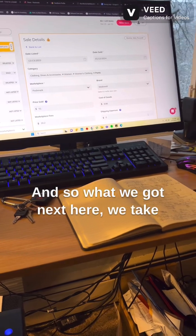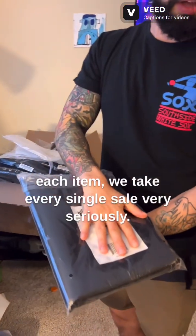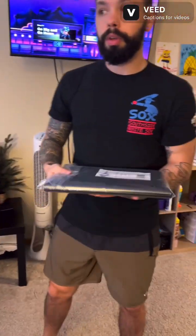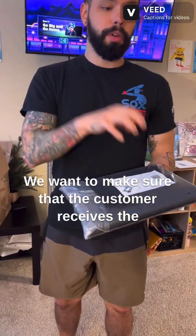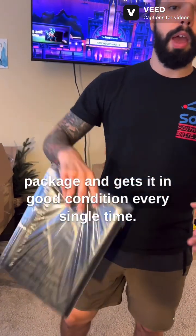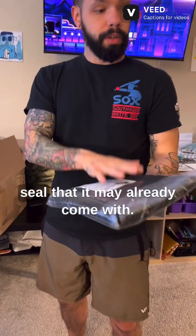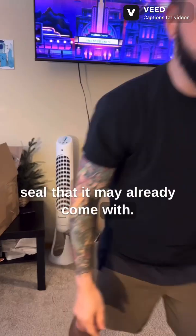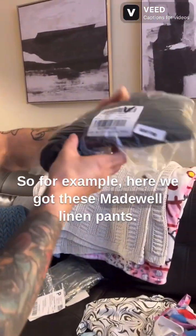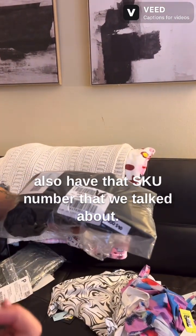We take every single sale very seriously. We want to make sure the customer receives the package and gets it in good condition every single time. We like to put it in a seal it may already come with. For example, with these Madewell linen pants, we like to put a business card in there and also have that SKU number that we talked about.